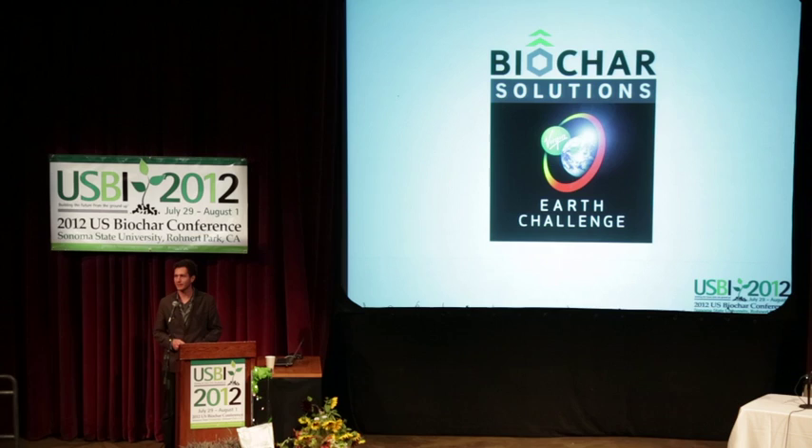Thanks for being here. I guess we'll probably have some people trickling in intermittently. I'm here to tell you a bit about the Virgin Earth Challenge and what's going on there. How many people have heard of the Virgin Earth Challenge? That'll make my job a little easier.